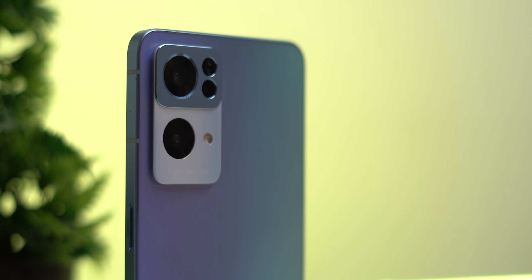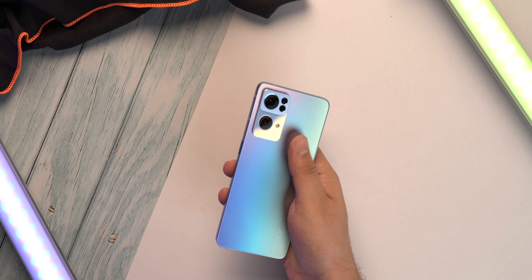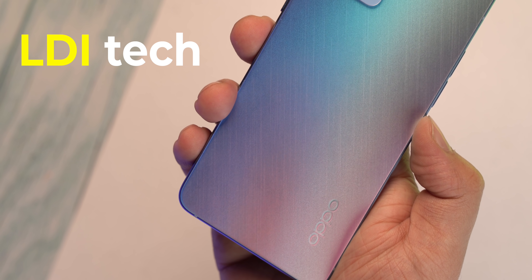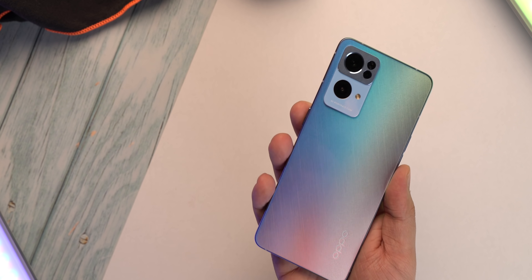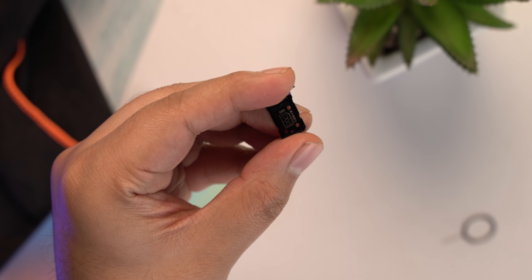The back has the Oppo Glow shimmering effect with a new pattern. Oppo has used a new LDI tech to etch the pattern, giving the back a really brushed matte finish. The Starlight Black version is a proper matte black phone. The Reno 7 Pro has a good in-hand feel — lightweight and very sleek — with the same flat edges we saw on the Reno 6. There's no microSD slot, just a dual SIM slot.